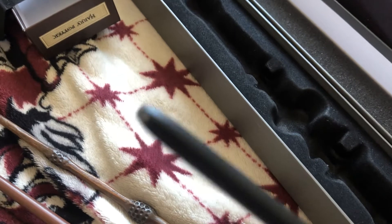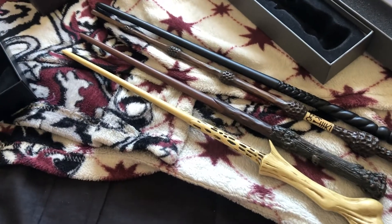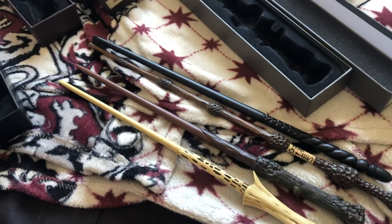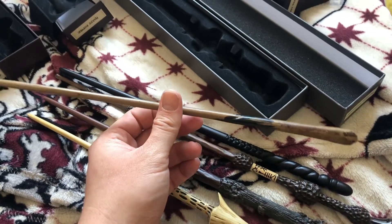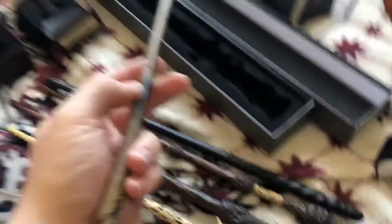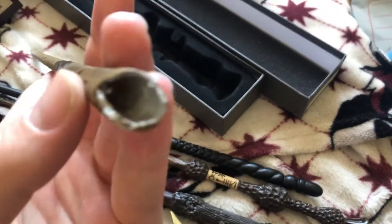I think the Noble Collection have these little mystery wands which are the same as these but a bit shorter — that's genius. So I got my girlfriend into Harry Potter and we literally chain-watched all the films. Fantastic Beasts came along and she got into that, and she bought me for my birthday a Newt Scamander wand. This is a £10 one off eBay — and it's actually surprisingly impressive.